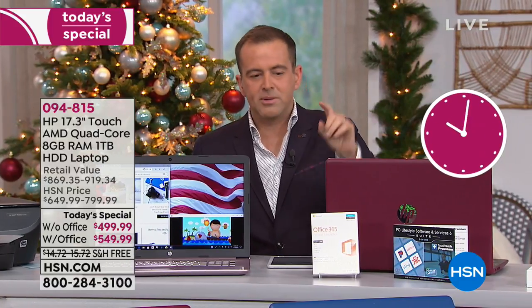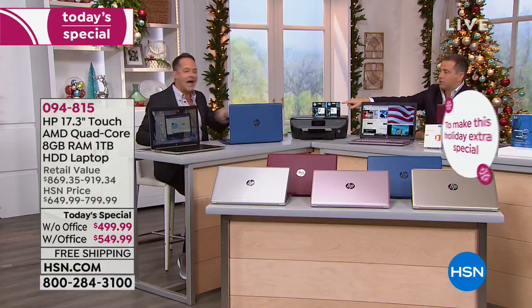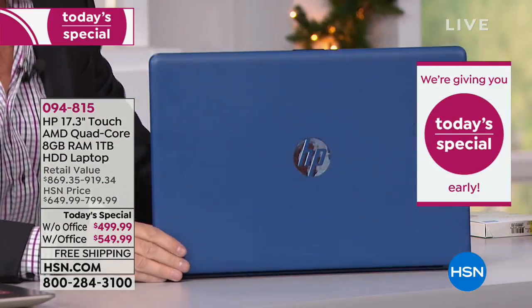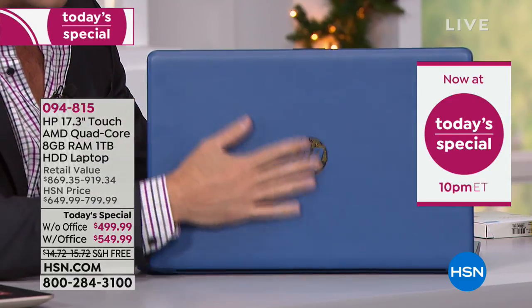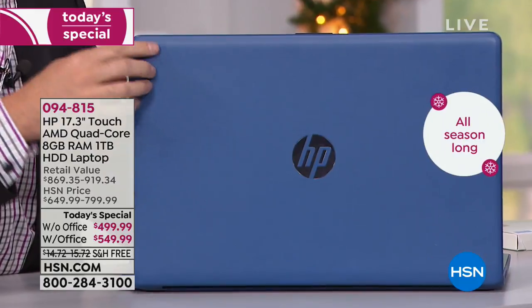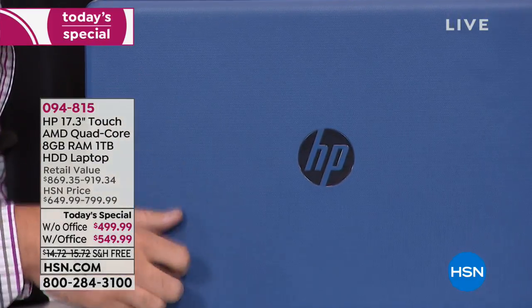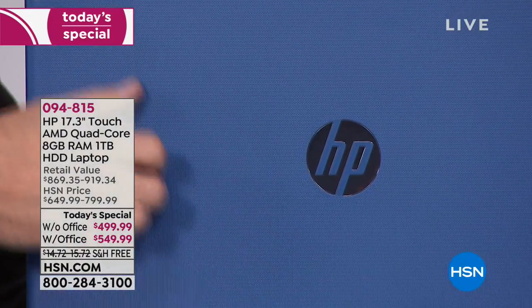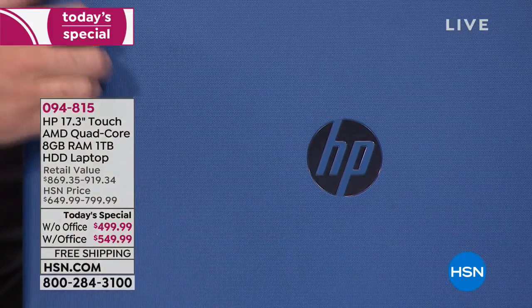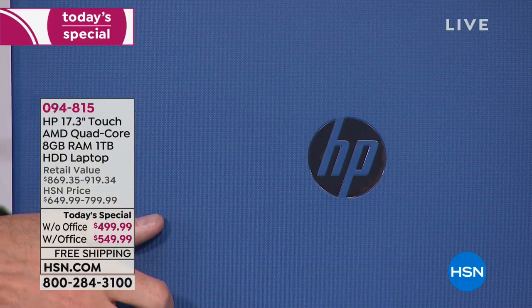We had a question about the blue — the blue is textured. Aaron chose the blue as well — he's a Kentucky boy. The blue and the burgundy are both textured. The other colors — pink, gold, and silver — all have a brushed metallic finish to them.